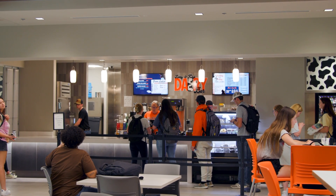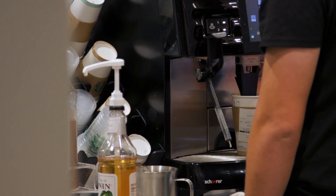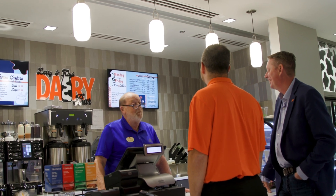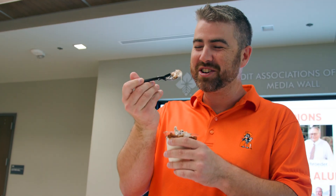We're standing here in front of the dairy bar — this is the newer rendition of it. We talked to our alumni and a lot of them have fond memories of the old dairy bar just down the road, where students got together, collaborated, exchanged stories, and played cards and dominoes. We're hoping to carry that same sense of connection, networking, and the ability for people to relate and connect to each other into this more modern environment.